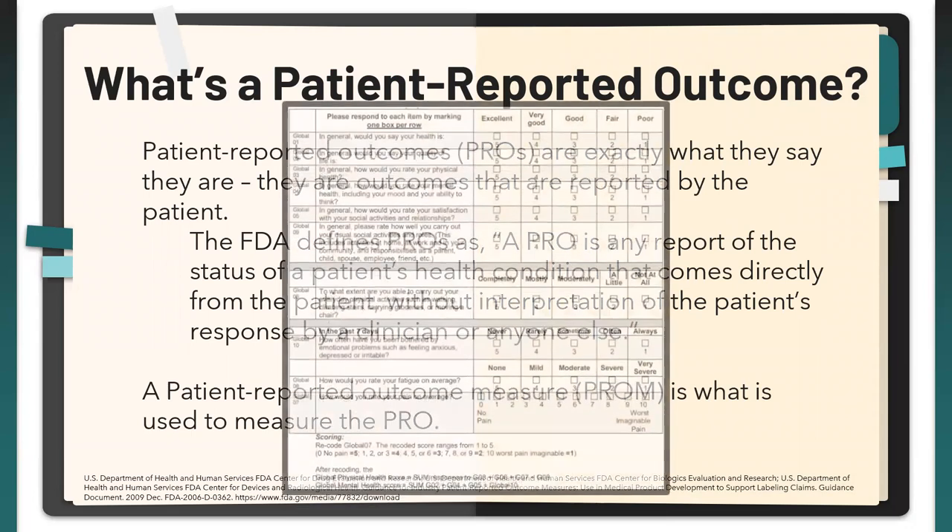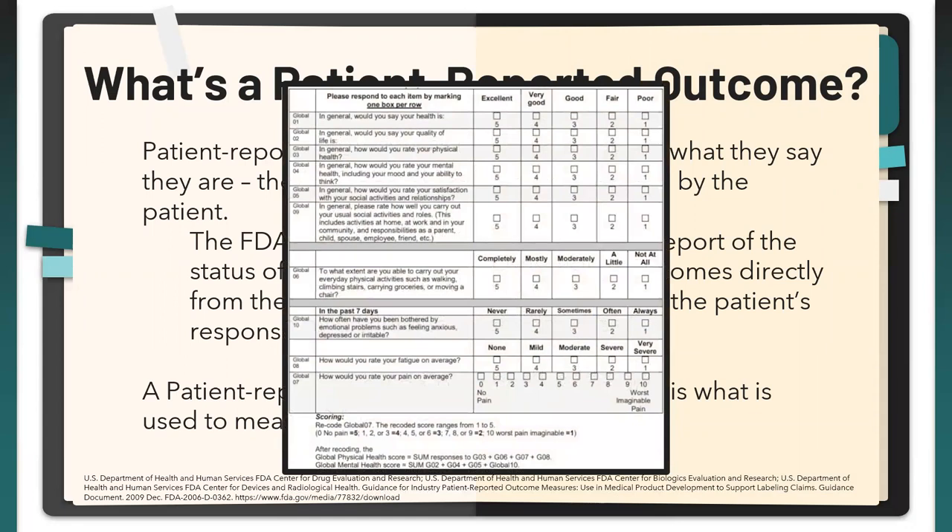A PROM is something like this PROMIS questionnaire — I'm sure you've seen something like it. It has a few questions with different types of answers ranging from 'poor to excellent' or 'not at all to completely.' This is the type of tool used to evaluate the patient and their outcomes. These tools have been tested and validated in clinical trials.